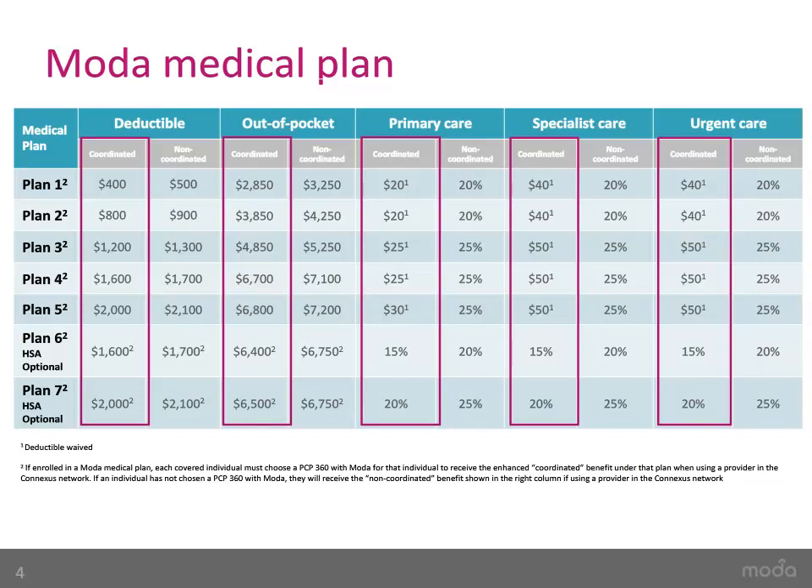Let's look at the Moda medical plans. There are no changes to the seven Moda medical plans this year. Each plan has a different deductible, co-pays, and out-of-pocket maximum. All seven plans connect you with our largest network, Connexus, so you don't have to choose your plan based on the network. To find out which plans are offered to you, please check the cover letter in your OEB Open Enrollment packet, as some employers do not offer all Moda medical plans. If you have additional questions regarding your plan selections, you will need to reach out to your employer.